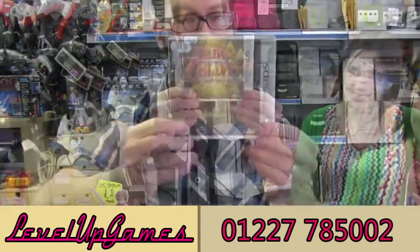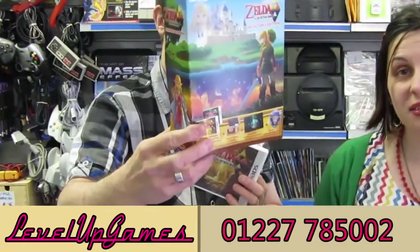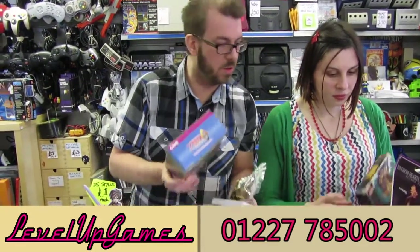Carrying on with Zelda — its sequel, Link Between Worlds. Sealed, including the sealed treasure chest and the huge poster. The poster's at the back but it does come in its protective case as well, along with the original box. We don't have the download code that you would have got originally — that would have been Zelda DX, I believe — but that would have been with the original purchase.